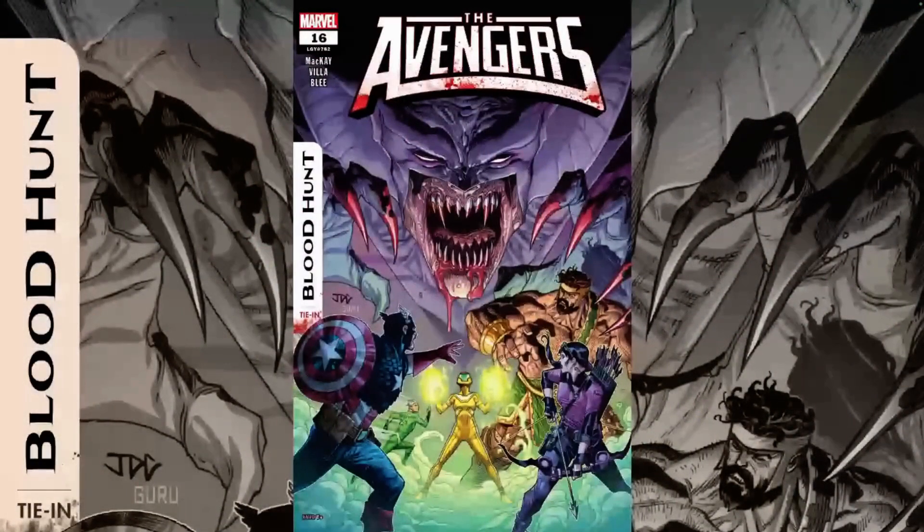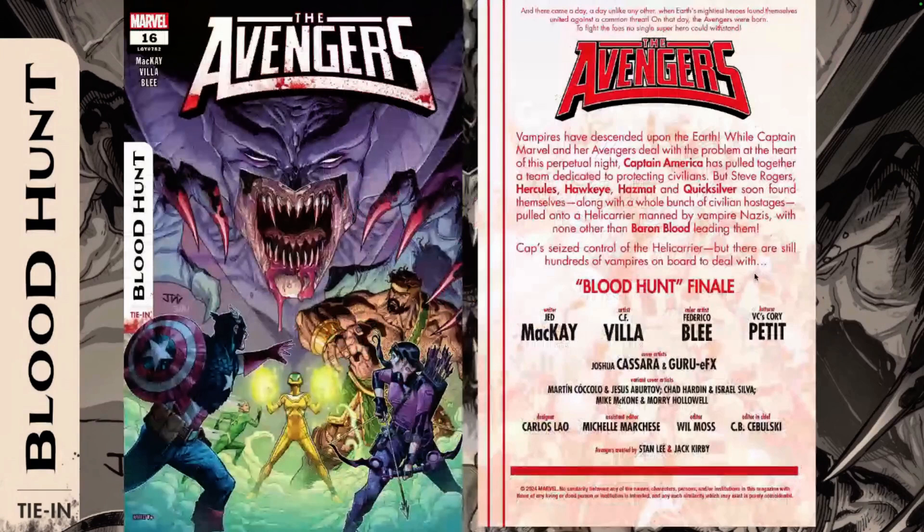Hello everyone, Daniel here from the Next Issue Podcast. On today's video we'll be doing a review for Avengers number 16, a new book for Marvel Comics and a Blood Hunt tie-in, of course written by Jed McKay. The creative team features writer Jed McKay, art by CF Villa, colors by Federico Blee, letters by Cory Petit, and a really cool cover by Joshua Cassara with Guru Effects.